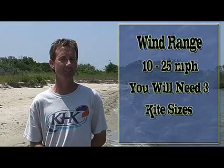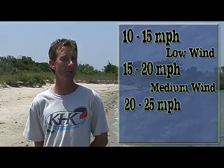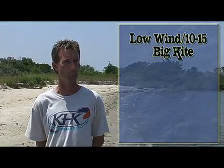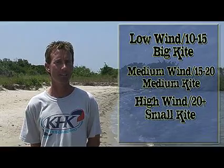The general wind range for kiteboarding is about 10 miles an hour to 25 miles an hour — 10 on the light end, 25 on the high end. You can kiteboard in slightly less or slightly more wind if you have highly specialized equipment. Overall, you would need three kite sizes to cover that wind range. Let's break that down: 10 to 15 miles an hour is considered low wind, 15 to 20 is considered medium wind, and 20 to 25 miles an hour is high wind. In light wind you need a bigger kite to create more power, in 15 to 20 you need a medium size kite, and in high wind, 20 to 25 miles an hour, you need a small kite to generate less power.